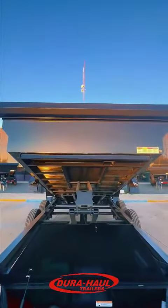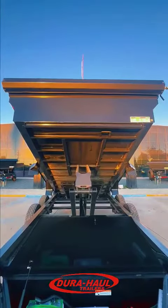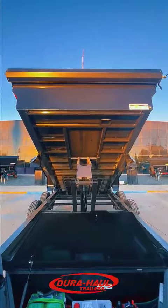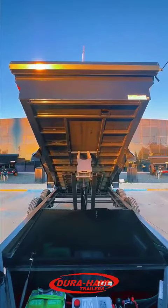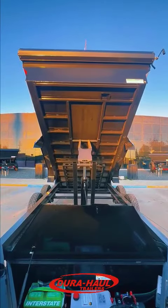Engineered for performance, our trailer boasts a 45-degree angle dump, ensuring that your load is dispensed quickly and smoothly every time. With the option of 7,000 or 8,000 axles, you can choose the strength you need to carry your heavy loads.